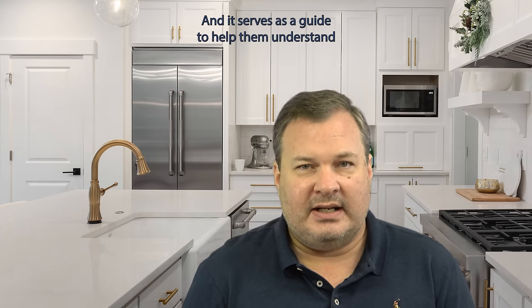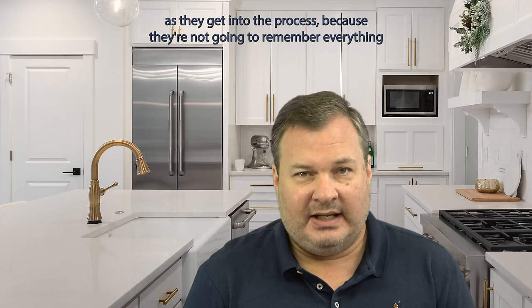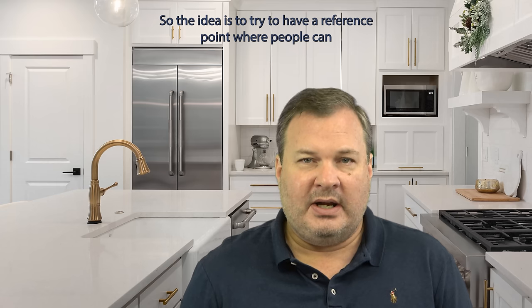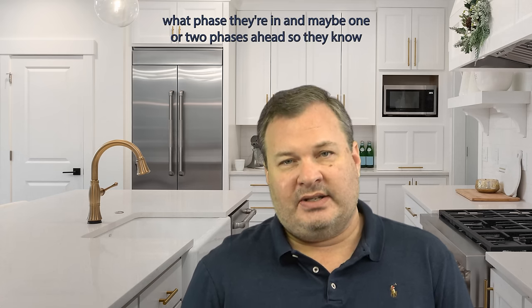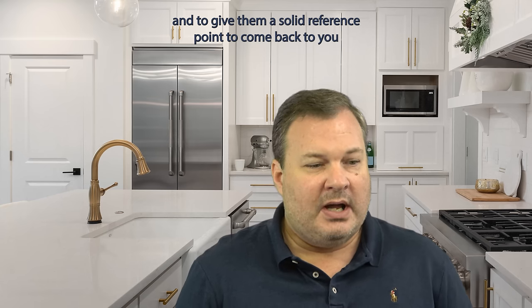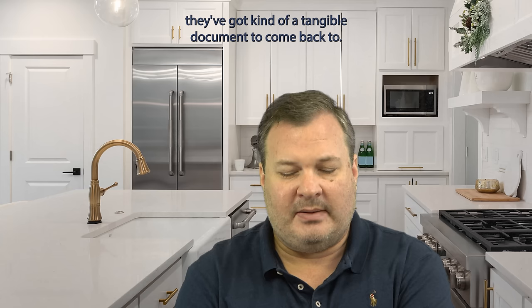It serves as a guide to help them understand ahead of time what the steps in the process are, to give them a reference point to come back to as they get into the process — because they're not going to remember everything — as well as a guide to ask questions of their agent, their lender, or the closing attorney as we go through the process. The idea is to have a reference point where people can read an overview ahead of time of what's going to happen in the entire process, and then in more detail read section by section what phase they're in and maybe one or two phases ahead so they know what's coming next and they're prepared. People understand that they're not missing things along the way and they've got a tangible document to come back to.